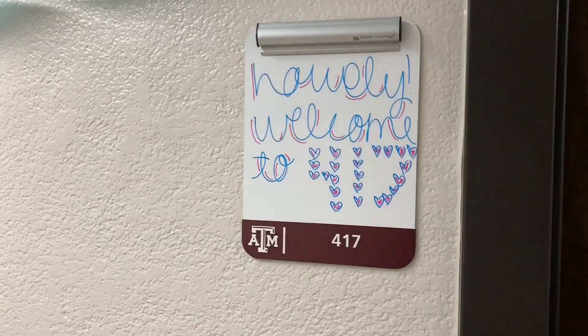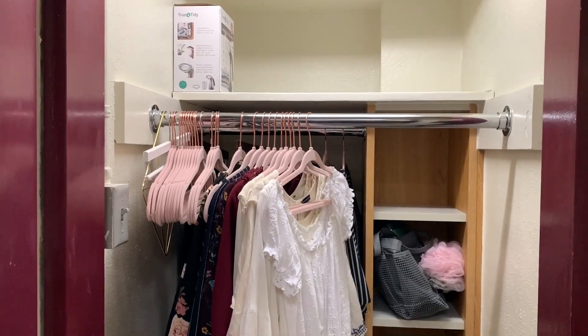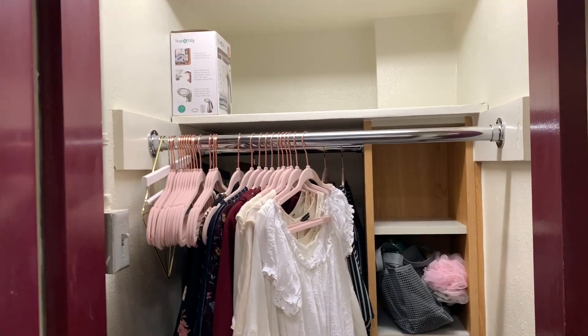This is my dry erase board — I wrote 'Howdy, welcome to 417' and that is my name. When you walk in, the first thing you're going to see is one of my closets. I have my steamer up there.